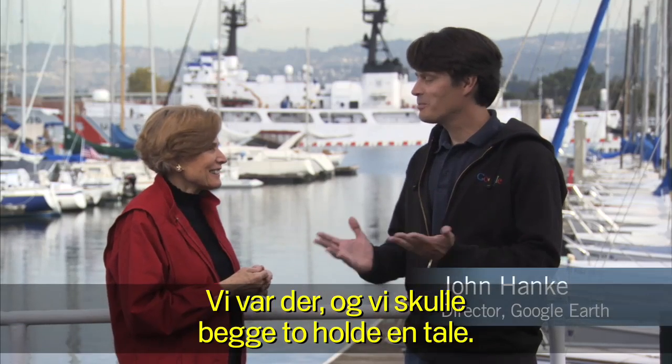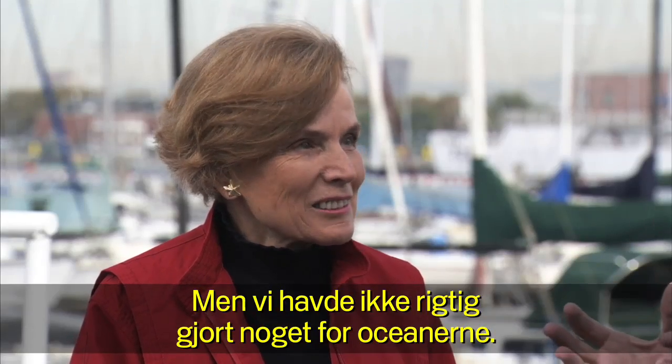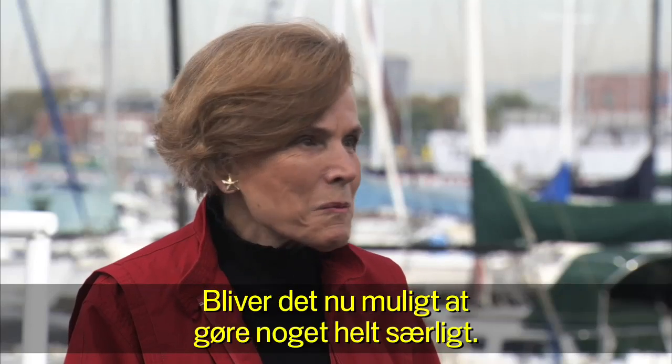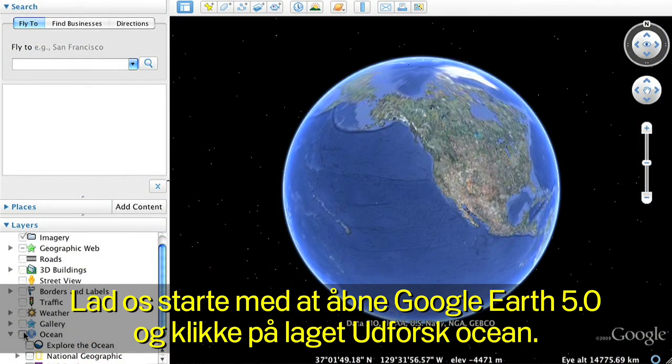We were there, and we both had to give a talk. And you said some very nice things about Google Earth, but we hadn't really done anything for the oceans. Well, that has changed. It's now going to be possible to do something kind of special. We'll begin by opening Google Earth and clicking on the Explore the Ocean layer.